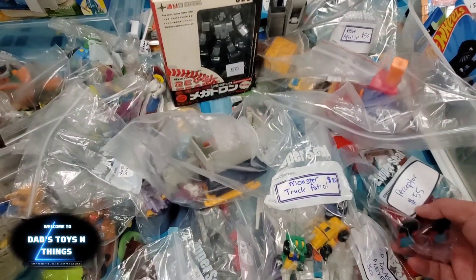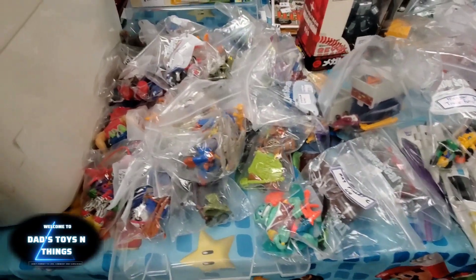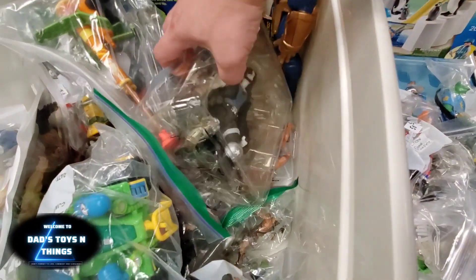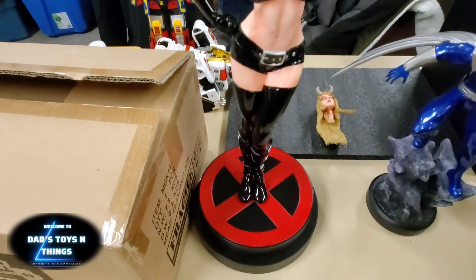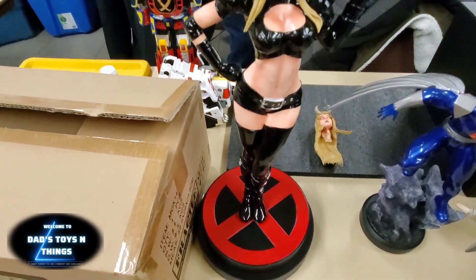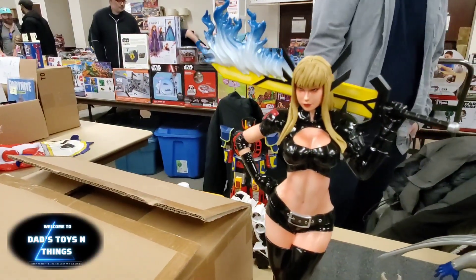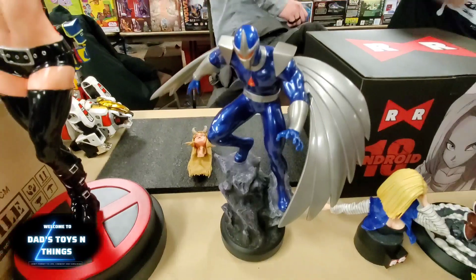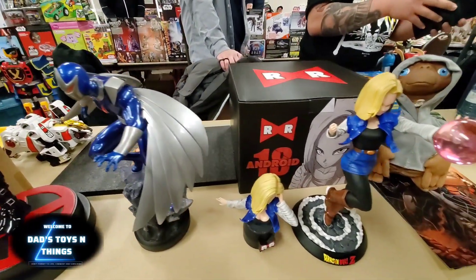Look at this Perceptor — I'm not sure if it's complete but that price is not bad at all. What do we have in this bin? And what do we have here — a nice statue. I don't recognize her though. Is this Dark Hawk? Put in the comment section if this is Dark Hawk, I don't remember.